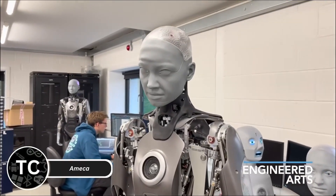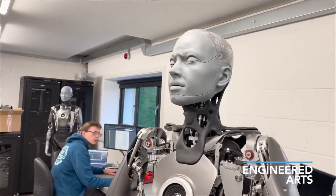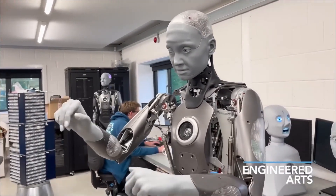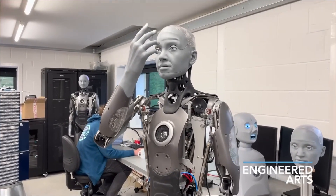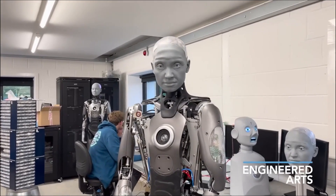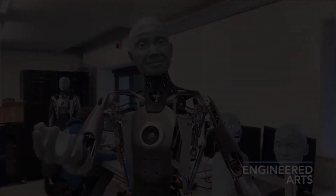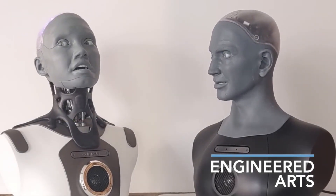Emeka is the world's most realistic humanoid robot, designed to revolutionize human-robot interaction. Its ultra-lifelike facial expressions and fluid gestures make it an ideal platform for social and educational applications. Powered by advanced AI, Emeka can hold natural conversations, respond to questions, and even detect and mimic human emotions. Its modular design allows easy upgrades, ensuring it stays at the cutting edge of robotics. It's often used in research, exhibitions, and as a public engagement tool, blurring the line between humans and machines.